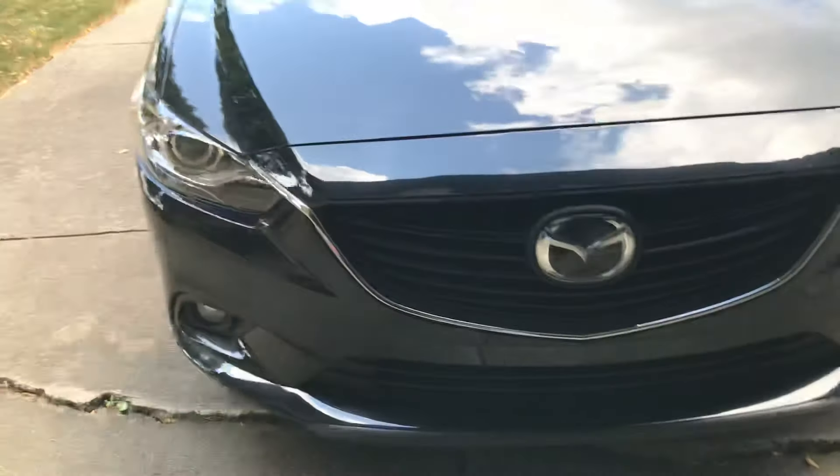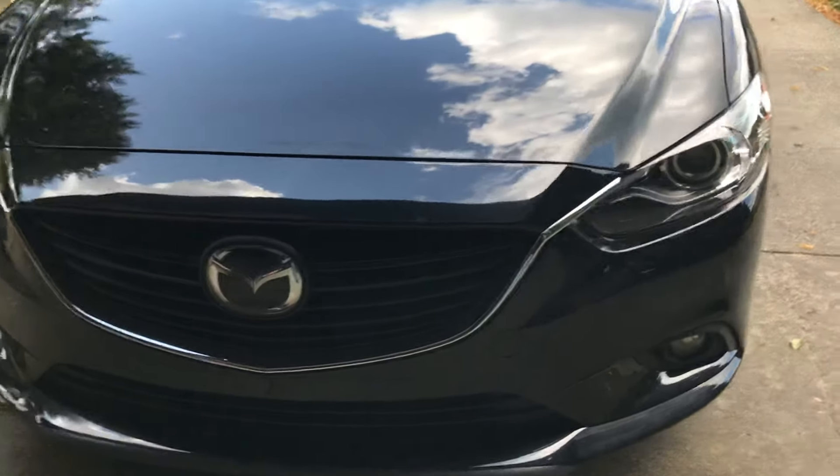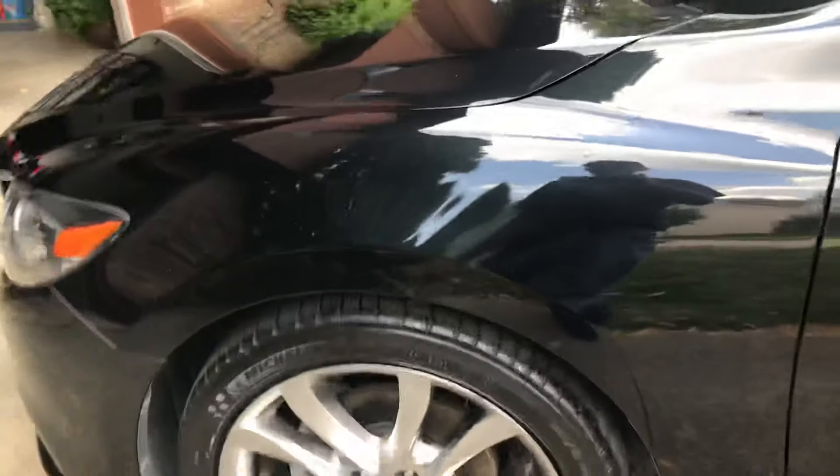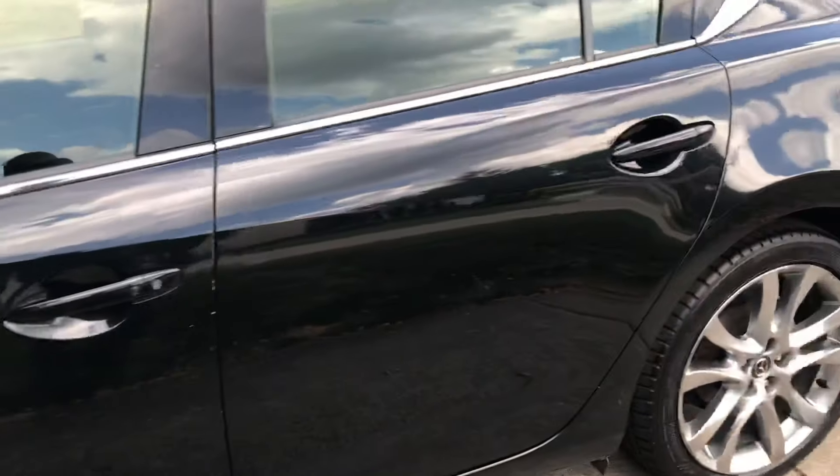It's just a little show walk-around video — 2013 Mazda 6. We just got through with it, and like I said, it came out really nice.